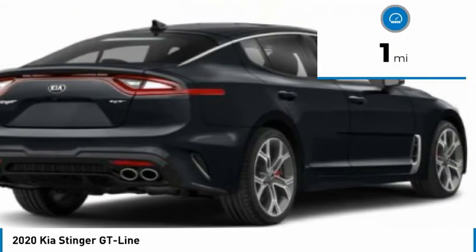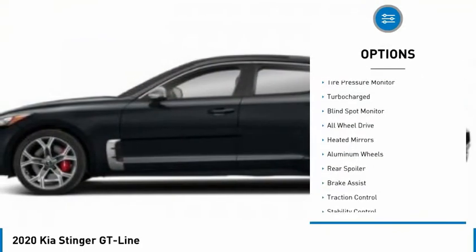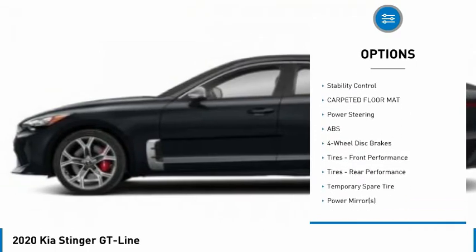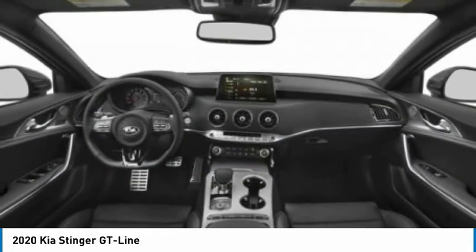This vehicle has less than 100 miles. Here are some of this vehicle's great options: tire pressure monitor, turbocharged, blind spot monitor, all wheel drive, heated mirrors, aluminum wheels, rear spoiler, brake assist, traction control, stability control.